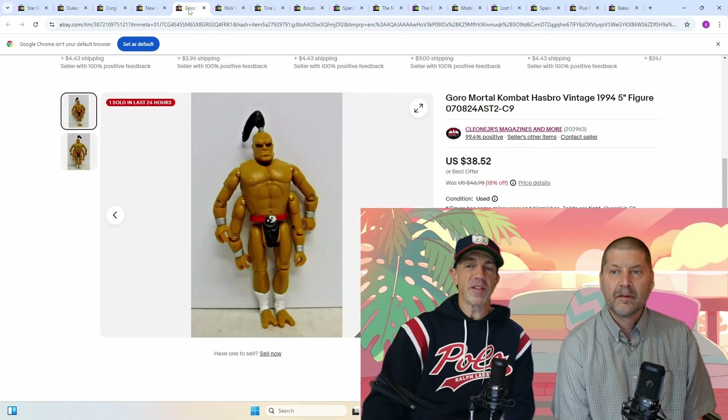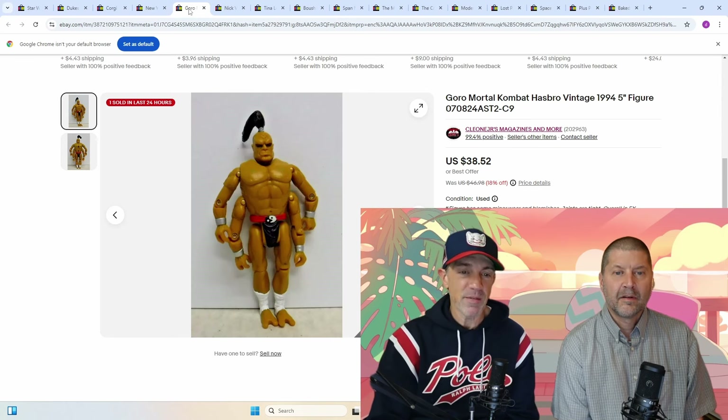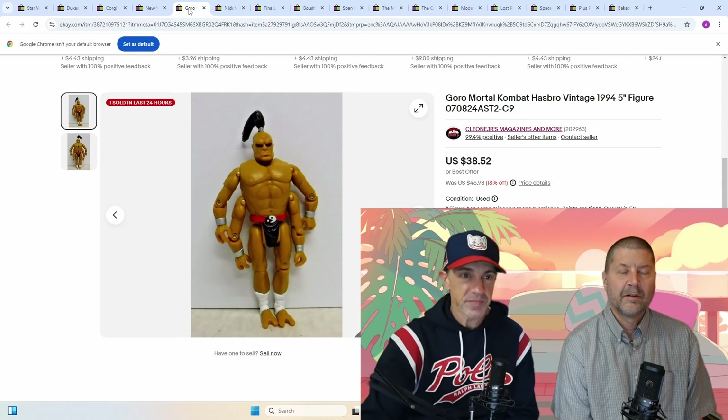Next up for me: Goro Mortal Kombat Vintage 1994 figure — this one for $38. Pretty cool. You can't miss it if you see it out there. Definitely — and unopened, it's probably $100 plus if it's mint unopened. Any Mortal Kombat figure is going to be good from about 30 years ago. Video game stuff is hot, and this was a video game property.